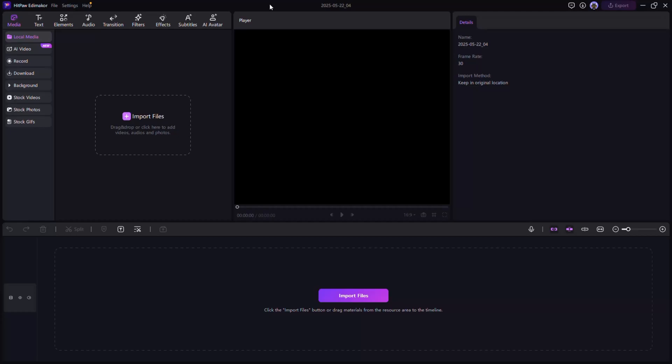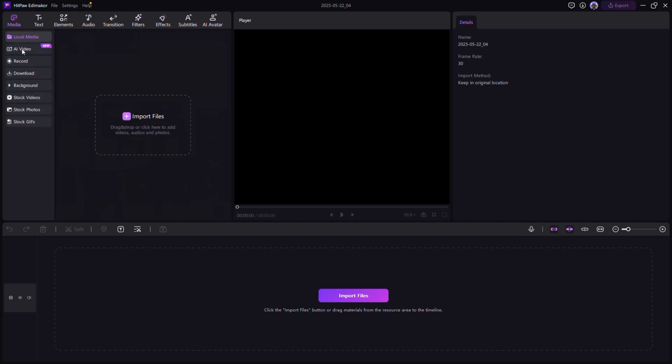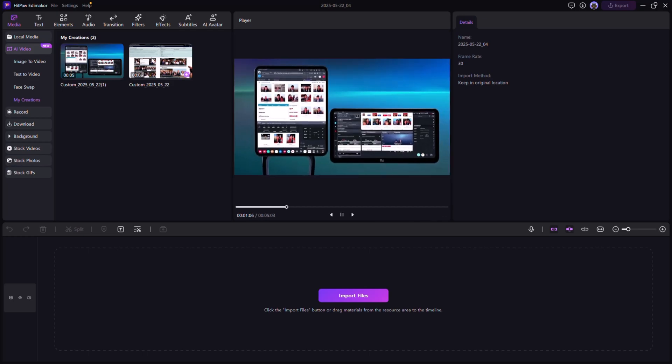Turn your scripts into full videos using AI. With the AI text-to-video generator, you can paste in your blog post or script and it will automatically generate relevant visuals, voiceovers, and smooth editing. This is an absolute game-changer for content marketers, bloggers, or anyone short on time. So there you have it.